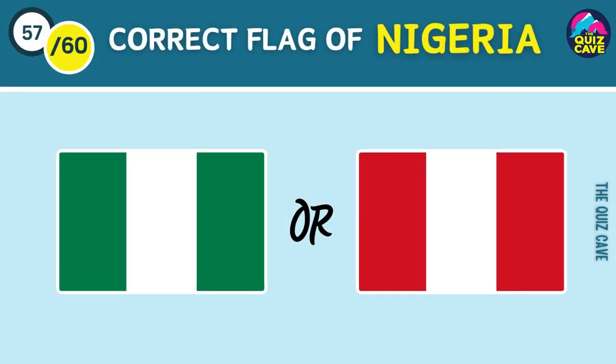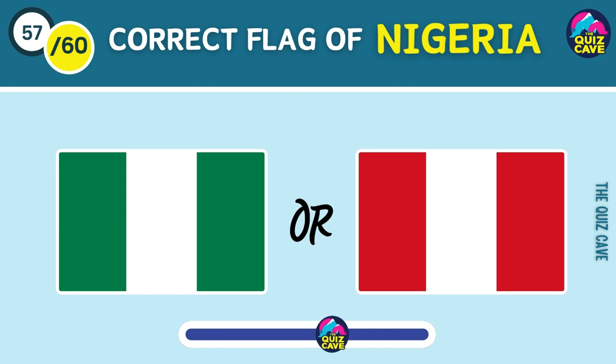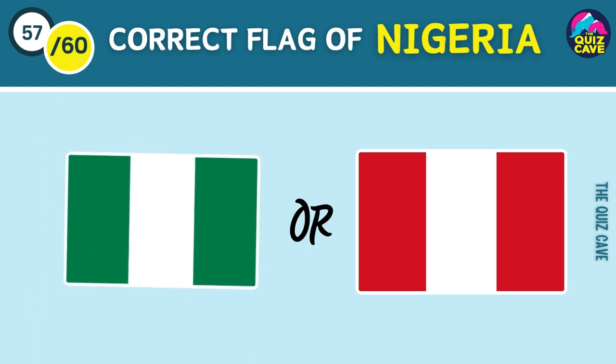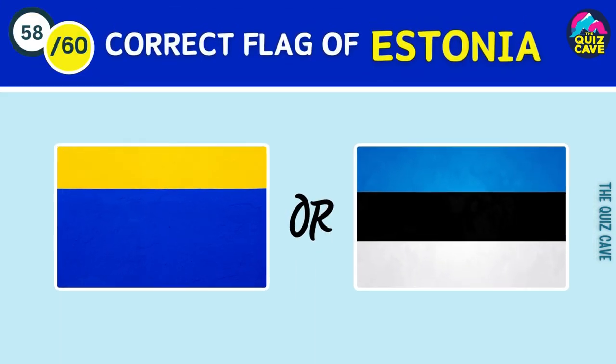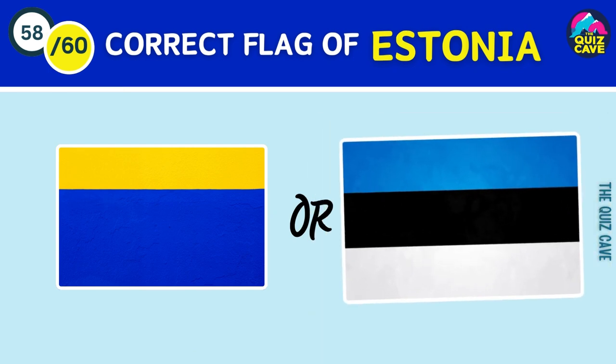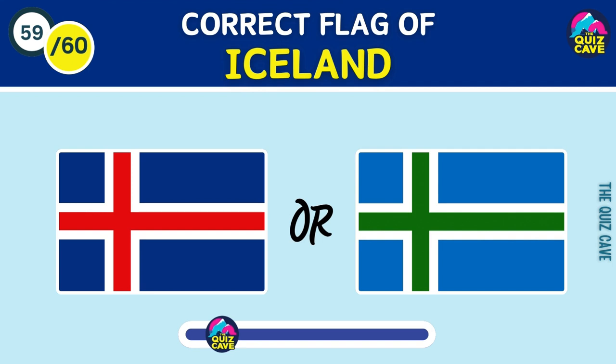Correct flag of Nigeria is... Island's flag?